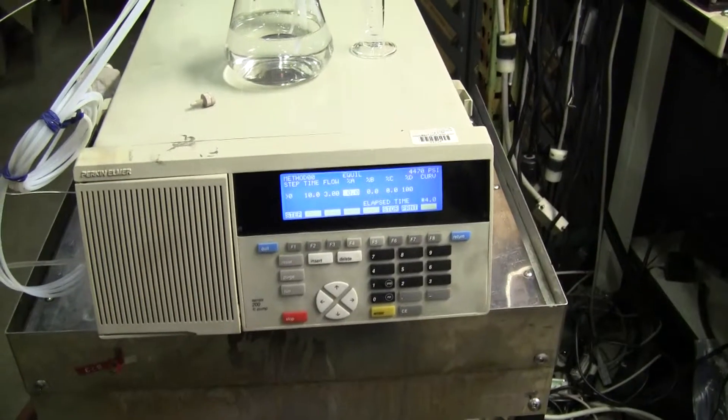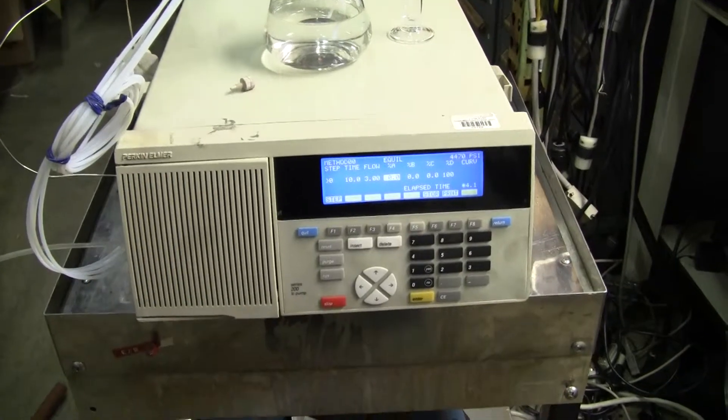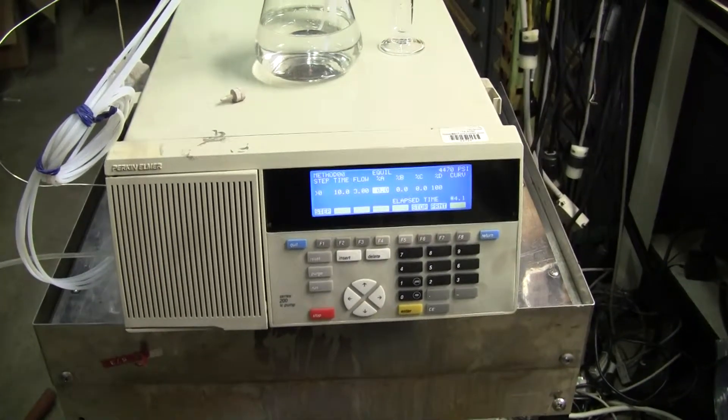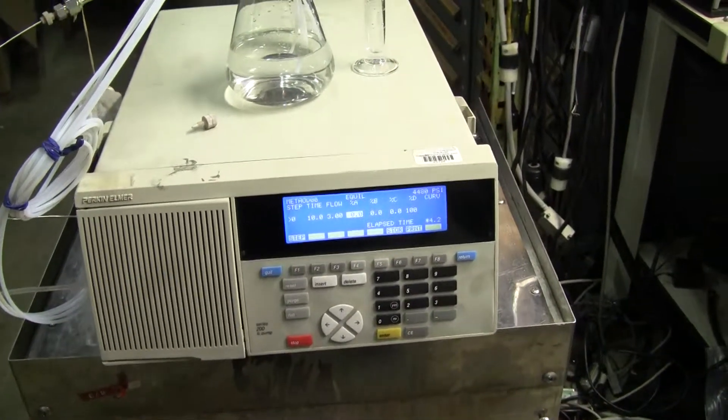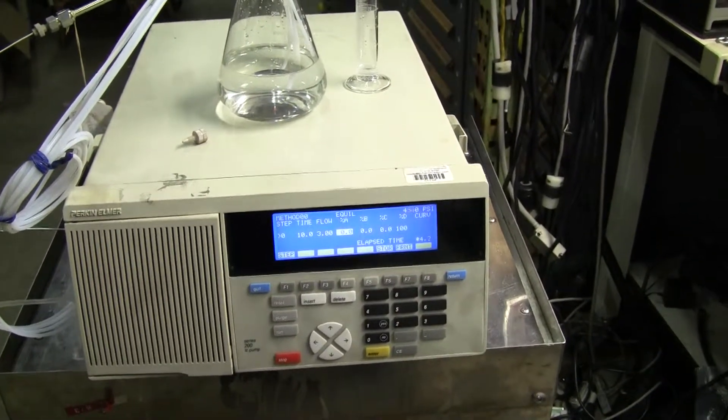Hi, this is Michael from Hitech Trader. Today we're looking at an HPLC pump manufactured by Perkin Elmer. We have the pump running about 3 mLs per minute. We're on line D.